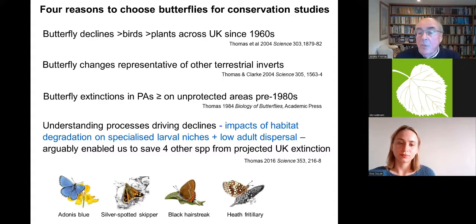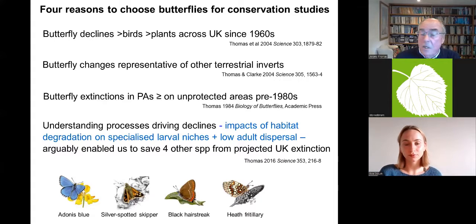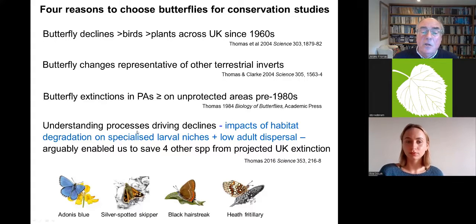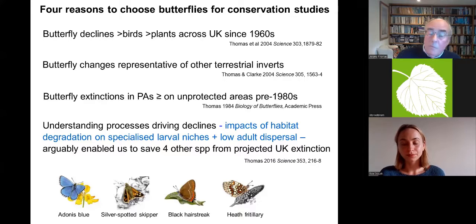Eventually, as we began to understand the processes driving declines, which can be oversimplified into two types: first, the niche occupied by the larvae was much more specialised than anyone had thought, even for common species — they exploited only a small minority of their food plants growing in a very specific way. Secondly, the adults were much more sedentary than anyone had believed 30 to 40 years ago.